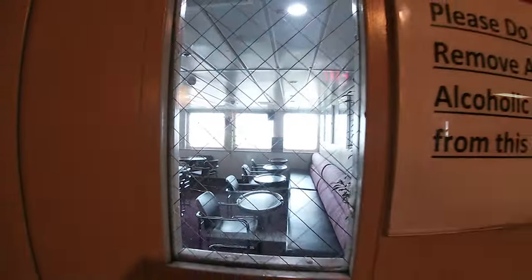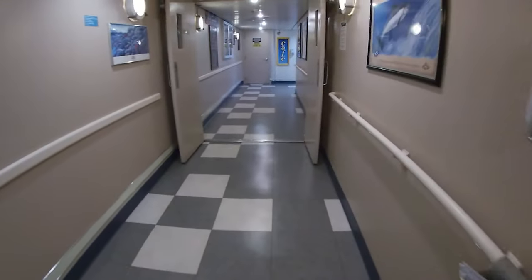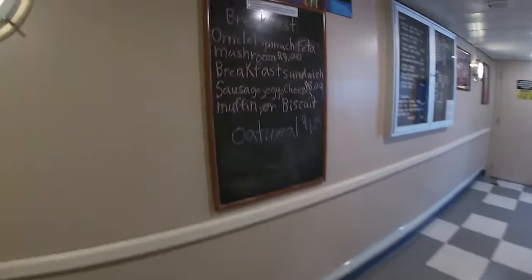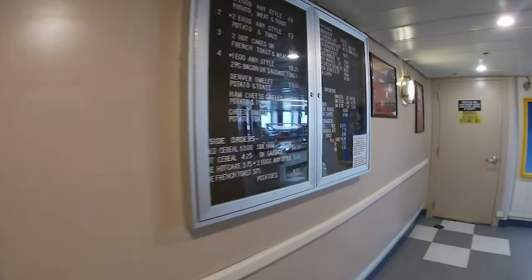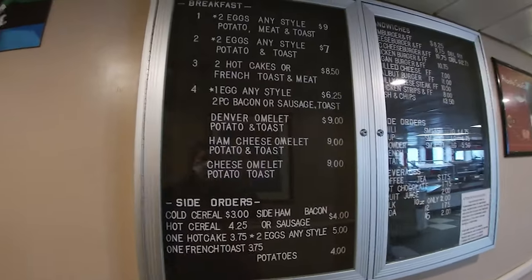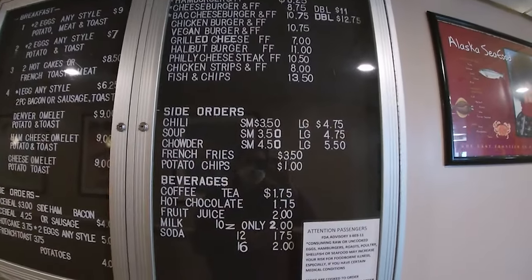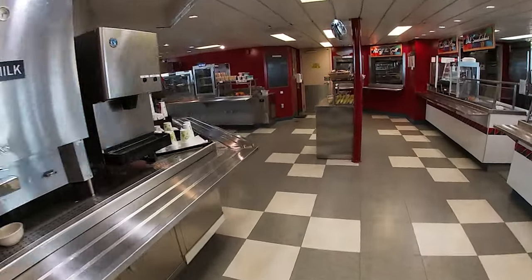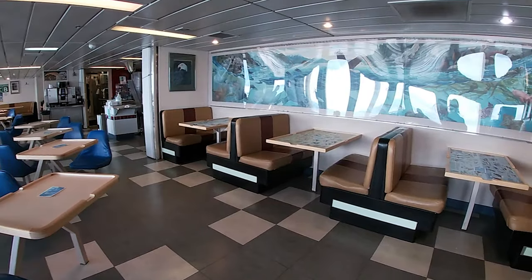If you're wondering about food and drink, there is a bar on board — I never made it in when it was open. I did check out the cafeteria. When I first got on, it was still breakfast time and they had breakfast specials, hot meals, cereal, and things like that. I thought the prices were pretty reasonable; I was afraid they might be really high since you're basically a captive audience. There's one cafeteria, and I did have lunch on board. They have a dining area where you can eat your food.